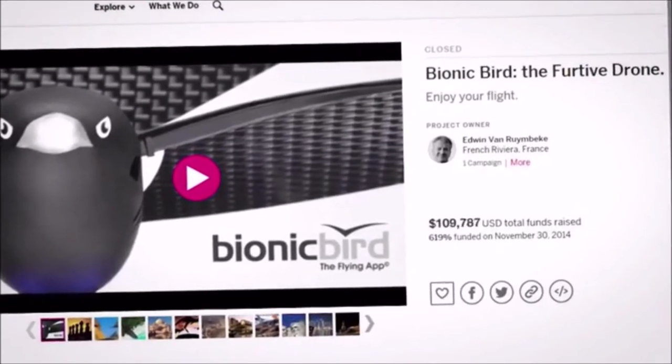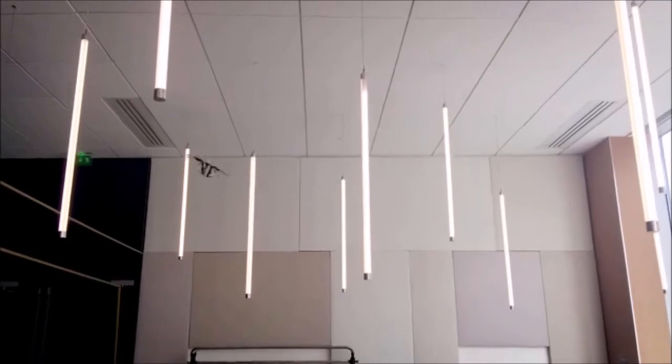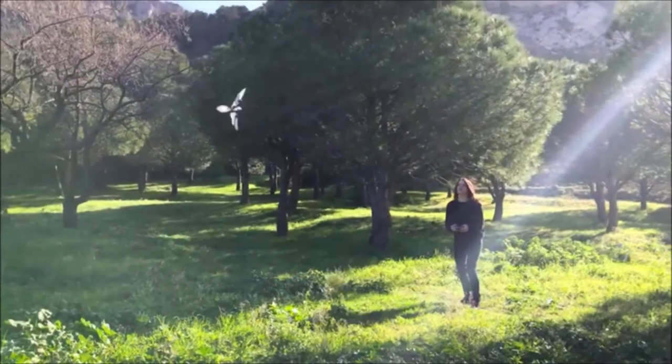Much later, Edwin himself successfully crowdfunded and delivered Bionic Bird. Now he's diving even deeper into the world of biomimetics to take flight abilities even further.